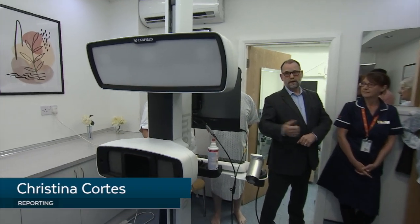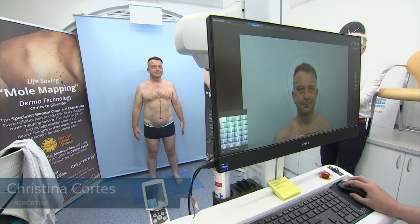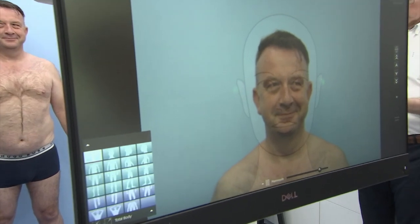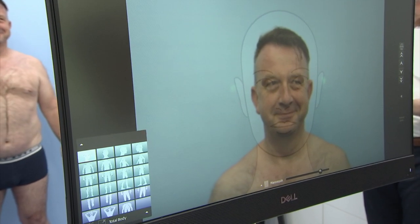This is the new mole mapping machine at the Specialist Medical Clinic. The clinic's business development manager, Patrick Shaw, himself a melanoma patient, volunteered to show us how it works.